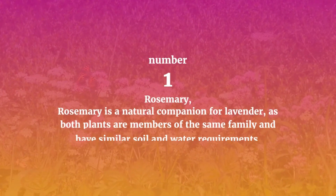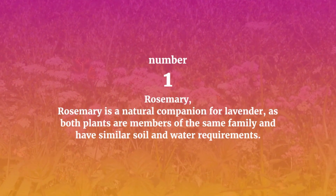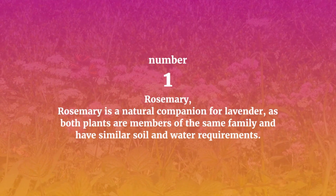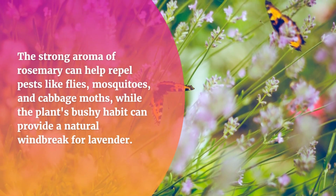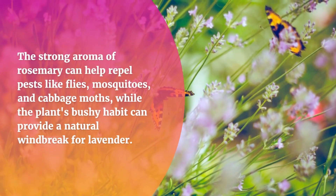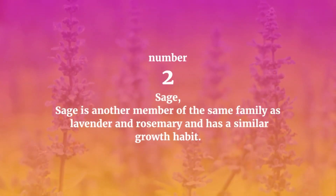Number one: Rosemary. Rosemary is a natural companion for lavender, as both plants are members of the same family and have similar soil and water requirements. The strong aroma of rosemary can help repel pests like flies, mosquitoes, and cabbage moths, while the plant's bushy habit can provide a natural windbreak for lavender.